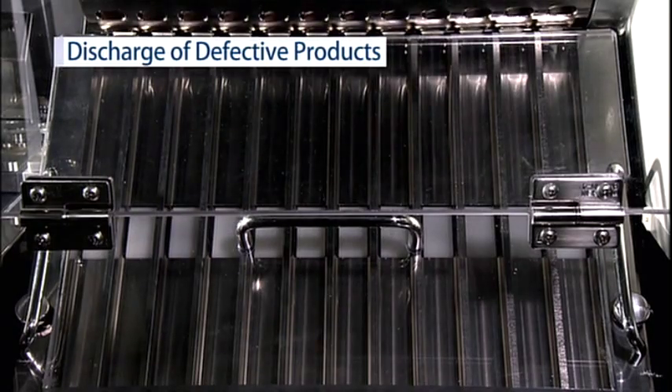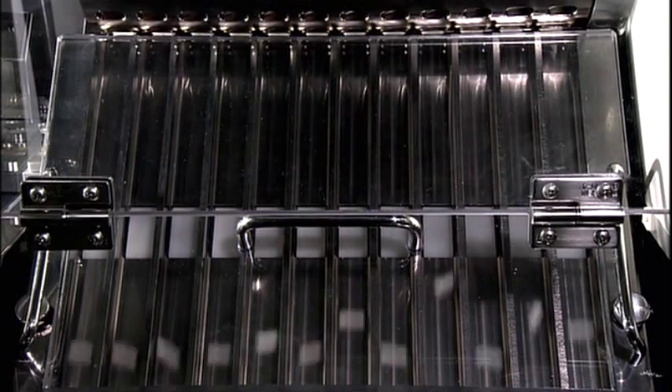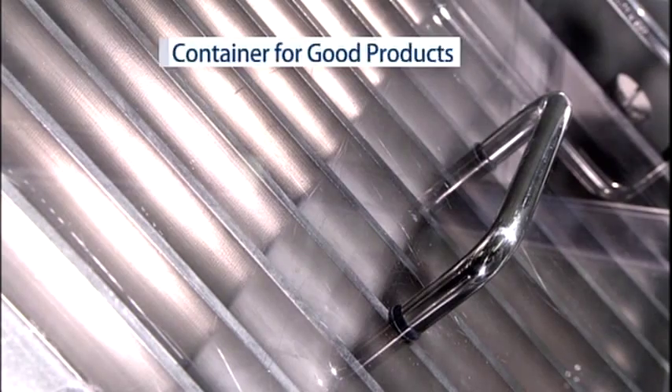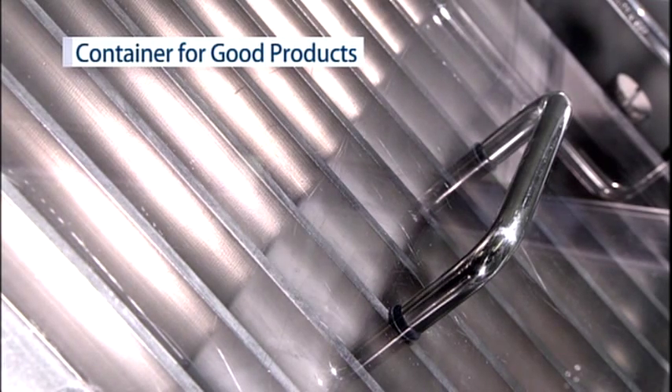Defective products are rejected while passing the sorting chute. The status of rejected capsules is verified by a defective capsule discharge check system fitted as standard equipment.